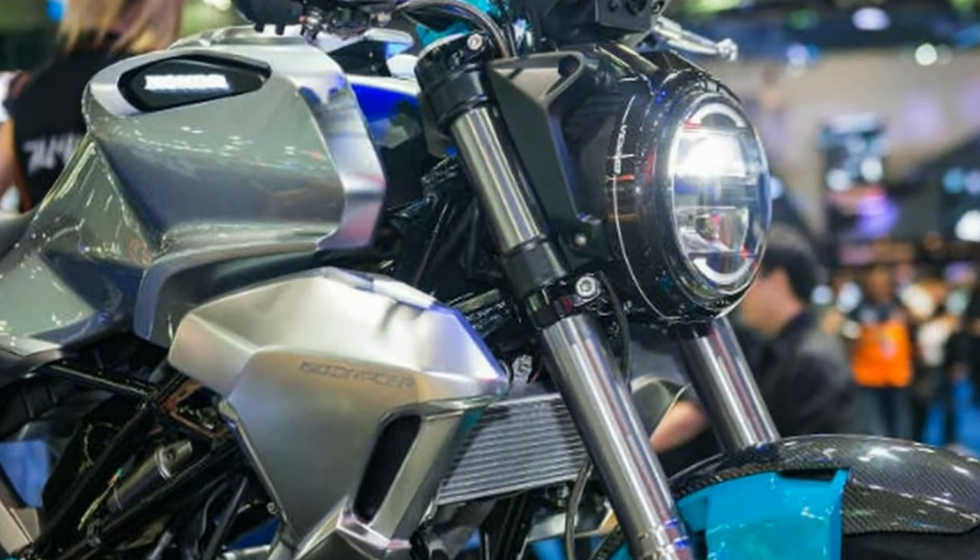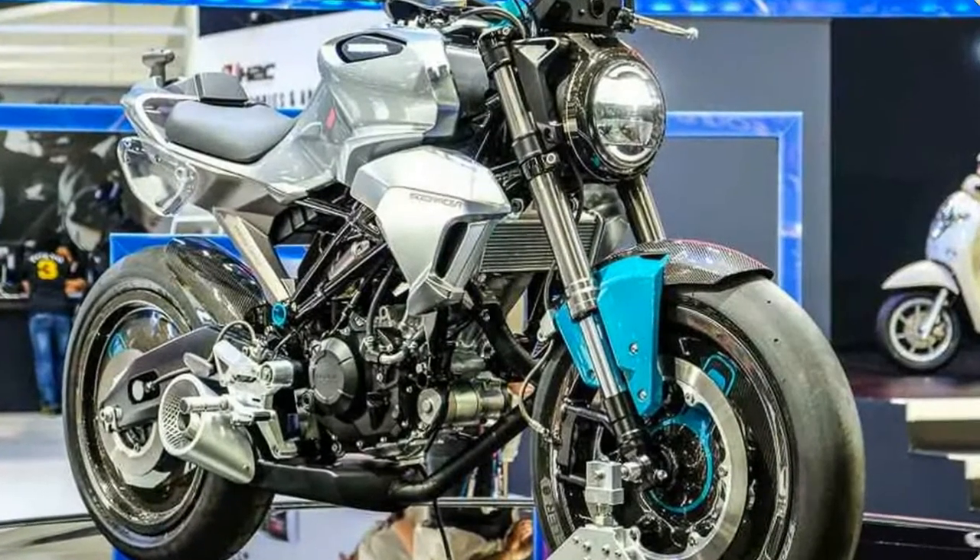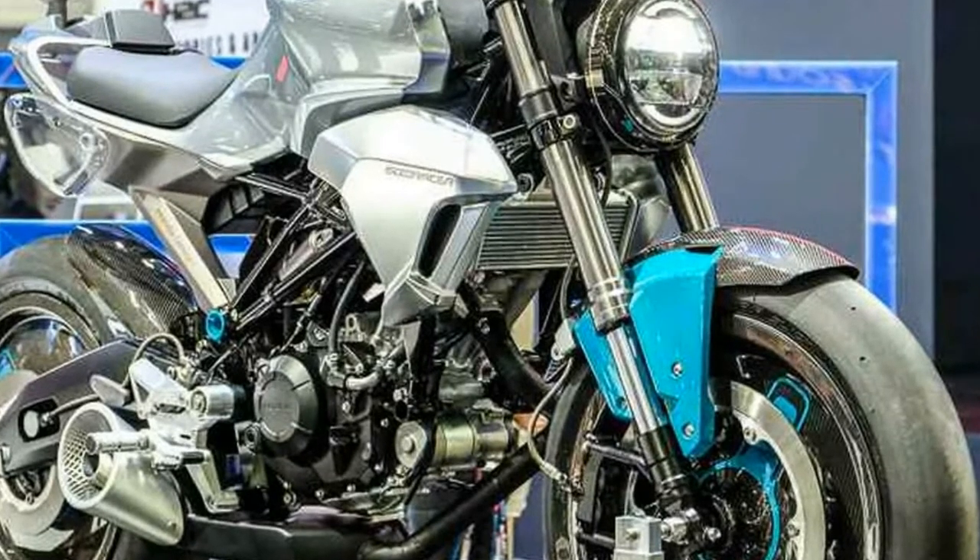The Japanese two-wheeler maker teased the production-near version of the Honda 150 SS Racer in Thailand during a dealer meet, and teaser video clippings revealed the headline details.